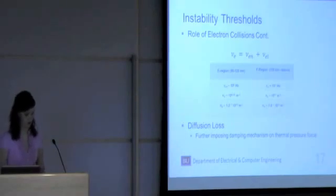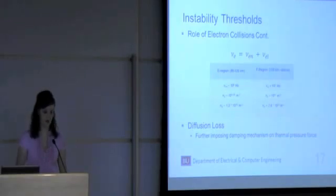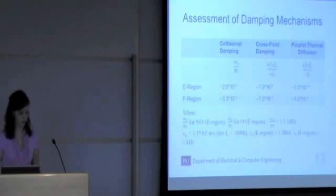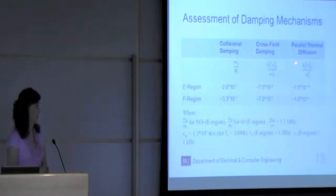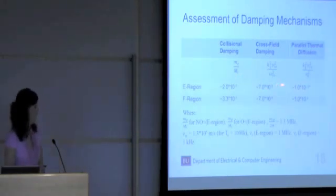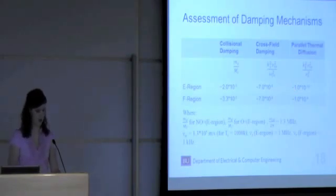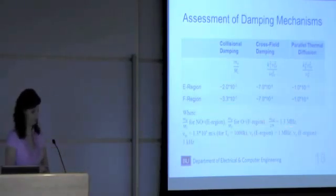I also mentioned diffusion loss, which imposes an instability threshold on the thermal pressure force because electrons can move along the geomagnetic field lines. Here's a table comparing three key damping mechanisms: collisional damping, cross-field damping, and parallel thermal diffusion, along with the equations for solving each and the parameters used to calculate these numbers. In the E region, the collisional damping is dominant. However, in the F region, parallel diffusion loss exceeds collisional damping. This filamentation instability cannot occur in the F region because of this large parallel diffusion loss.